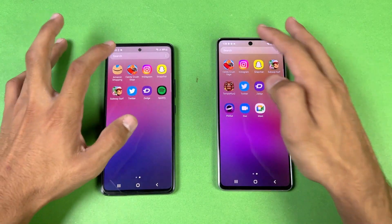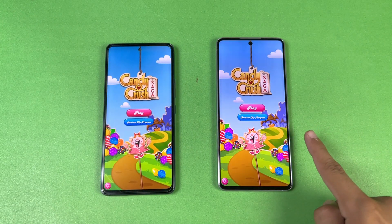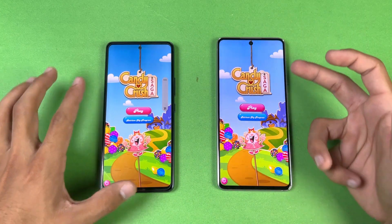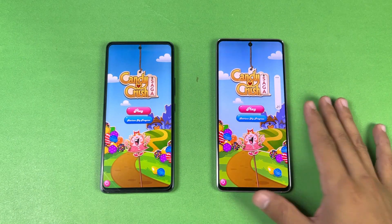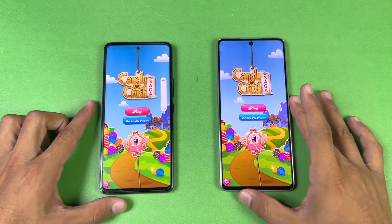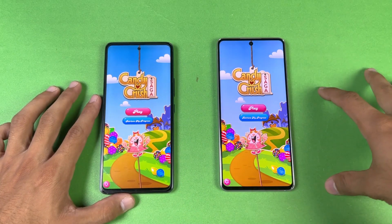Now let's check out some games — this is where we should see more of a difference. Starting with Candy Crush Saga — the A73 is a tiny bit faster, small difference. Let me show the dual speakers on both phones. The A73 speakers sound very good. The A53 speaker is a little louder, but the actual sound quality is much better on the A73.